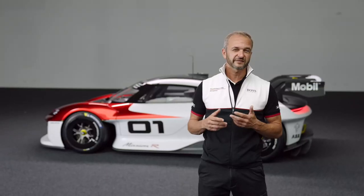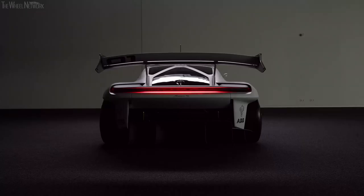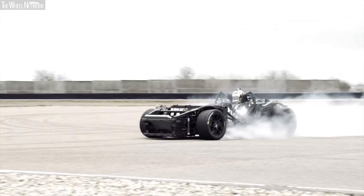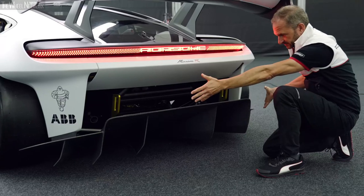The Mission R is a vision of customer racing of the future. It's a pure all-electrical vehicle and is a highlight between design study and a pure motorsport racing car — one you could race on a racetrack. Now let's have a look and get a little bit closer to the car.